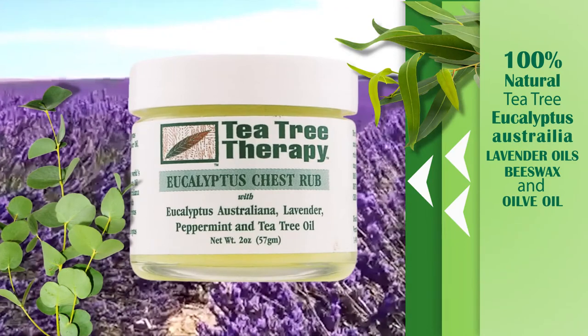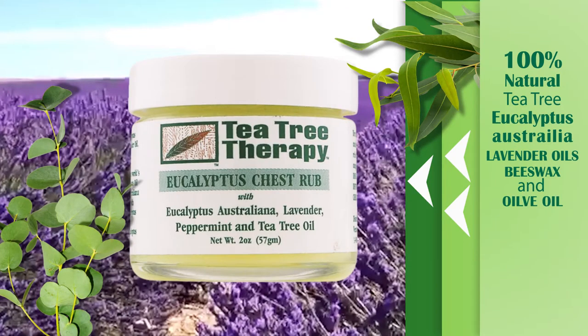Chest Rub Eucalyptus is a 100% natural rub to ease nasal and upper respiratory congestion and to relieve muscle tension caused by colds, cough, and flu. Ingredients include peppermint, lavender, and tea tree oils, along with a mild medicinal eucalyptus and a beeswax and olive oil base.